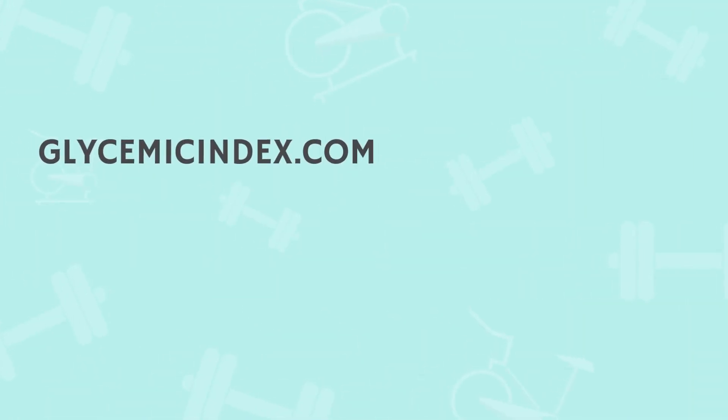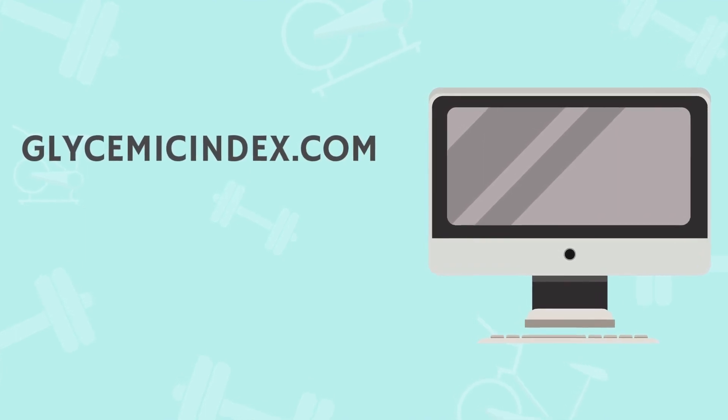Both the GI and GL numbers can be helpful for balancing out meals. Try not to have too many high GI or GL foods in one meal. If you're struggling with high blood sugars, it may be helpful to eat lower GI and GL foods. Information on these can be found at the University of Sydney site glycemicindex.com.